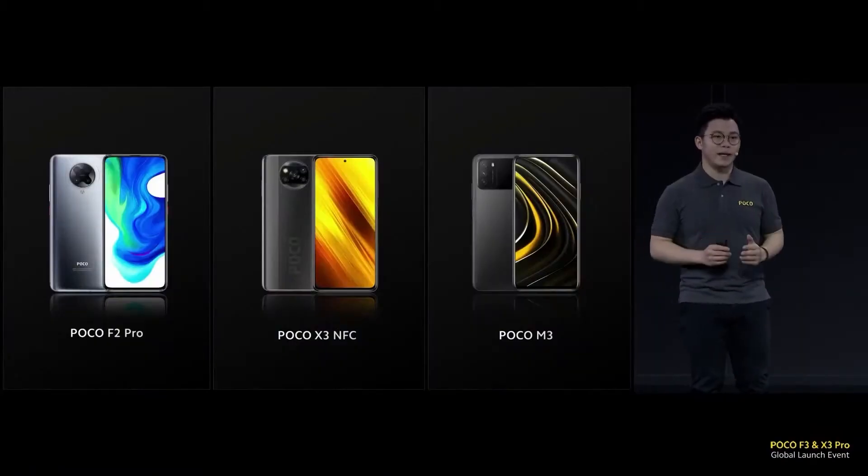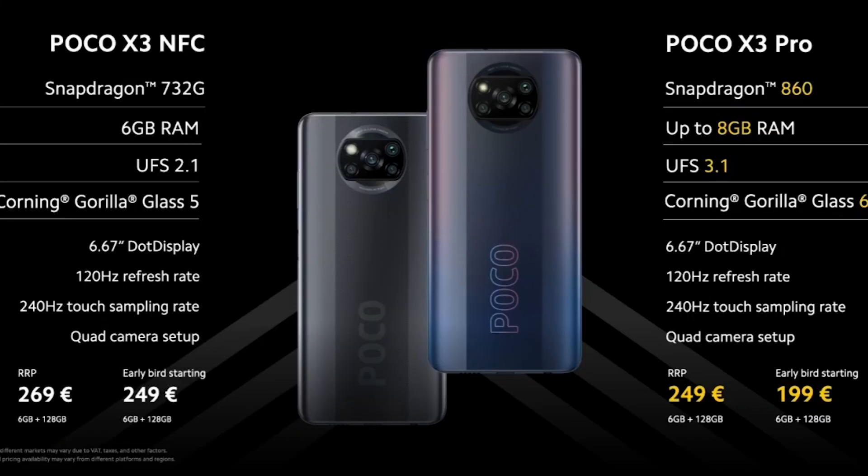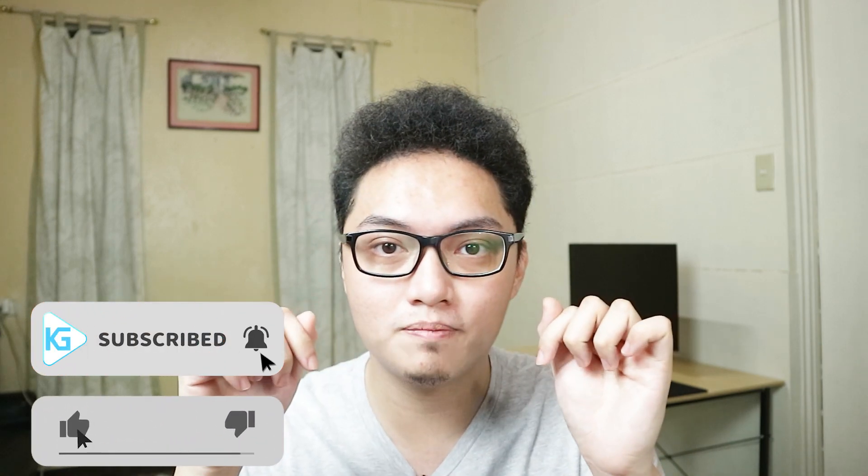If you're currently an owner of the X3 NFC, the X3 Pro is a significant and worthwhile upgrade in my opinion. Those are my thoughts on the POCO X3 Pro — it's insane. I'll update you if I'm able to buy it. I'll leave links to everything you need to know about the POCO launch in the description. Stay safe, thanks for watching, and I'll see you in the next one.